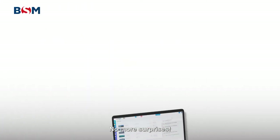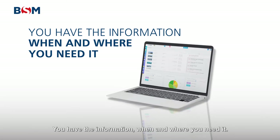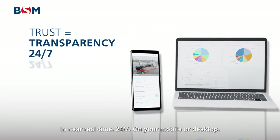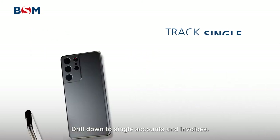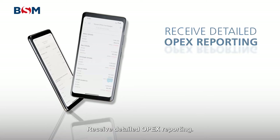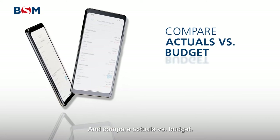No more surprises. You have the information when and where you need it, in near real-time, 24/7, on your mobile or desktop. Drill down to single accounts and invoices, receive detailed OPEX reporting and compare actuals versus budget.